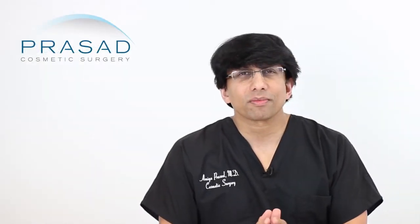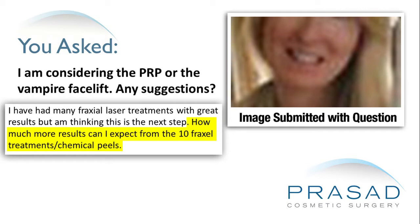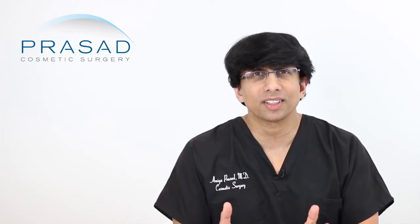Thank you for your question. With the single photo you submitted, you're asking how much more benefit can you receive compared to the procedures you've had — approximately 10 or 11 Fraxel treatments — and you're considering PRP or the Vampire facelift.